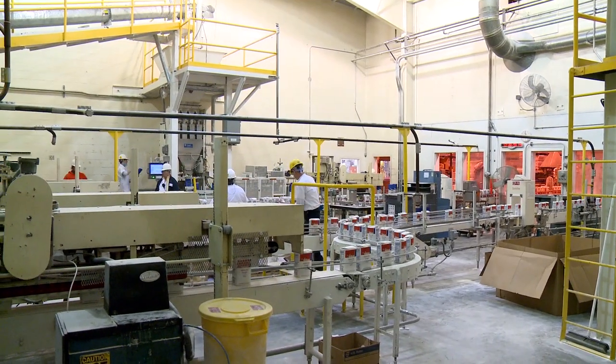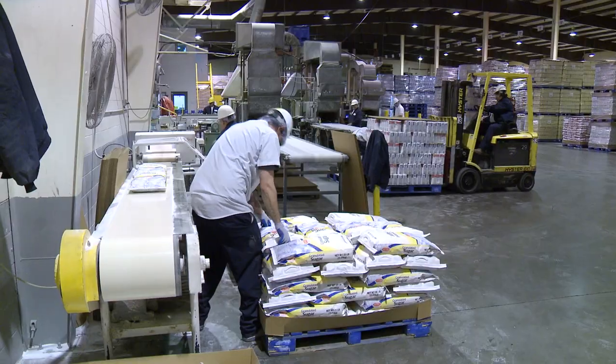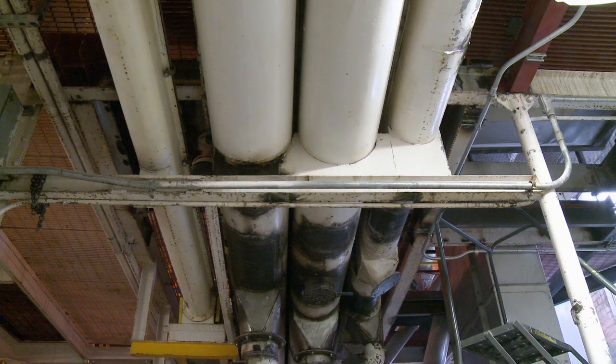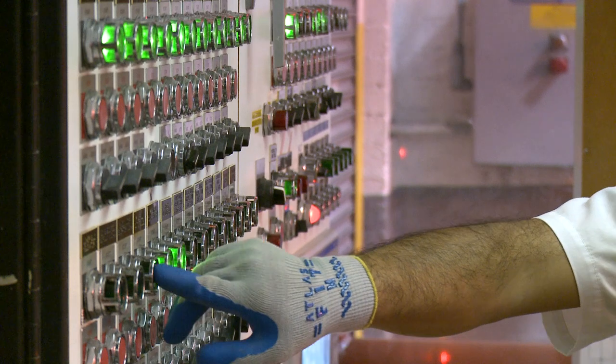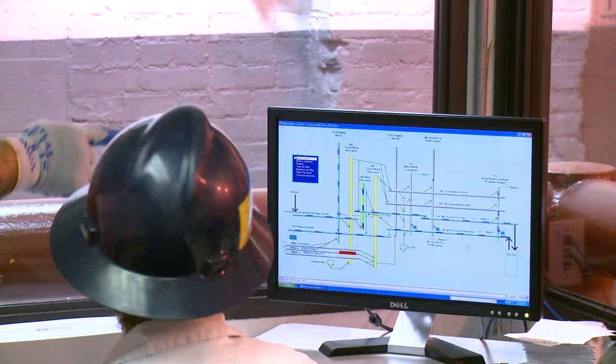Depending on customer needs, the different crystal portions are distributed to 14 separate packaging stations through a system of screw conveyors and bucket elevators. In this control center, we set the parameters for sugar crystal sizes and set the flow to each packaging station.